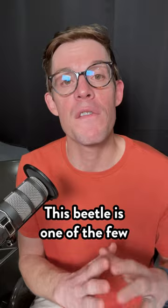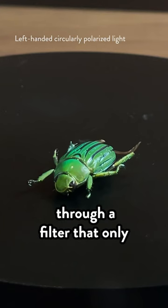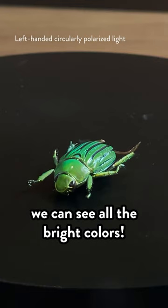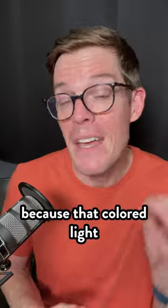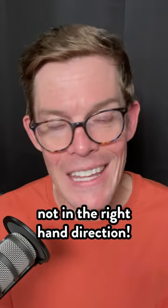This beetle is one of the few animals on Earth that reflects this twisty light. When we look at it through a filter that only lets left-handed light through, we can see all the bright colors. But when we look at it through a filter that only lets right-handed light through, it looks all boring and brown — because that colored light is polarized only in the left-hand direction, not in the right-hand direction.